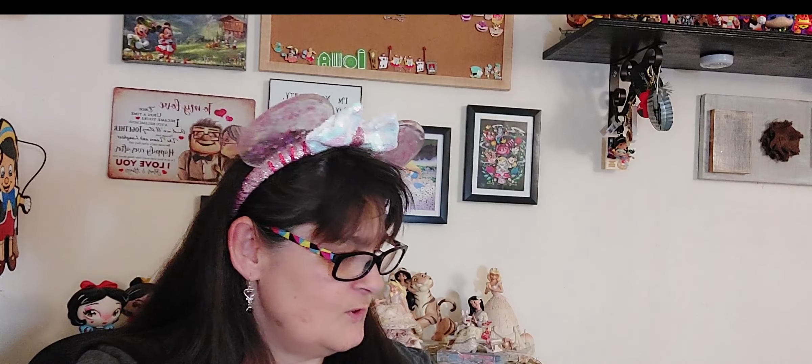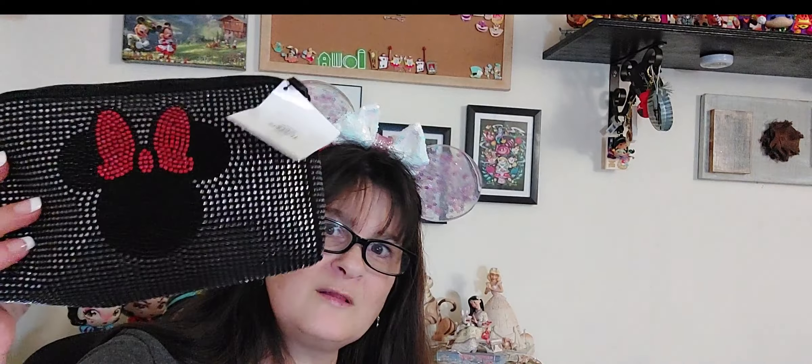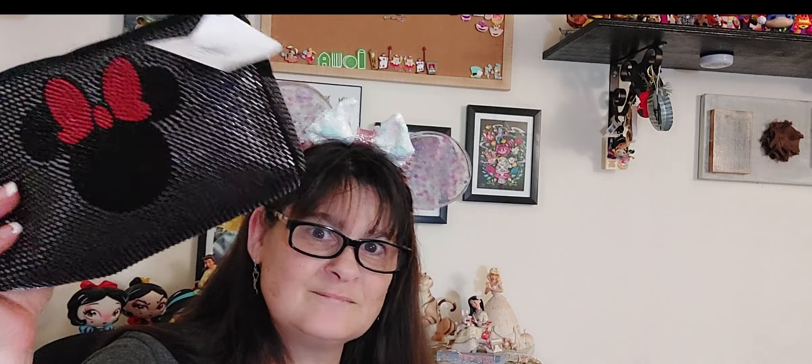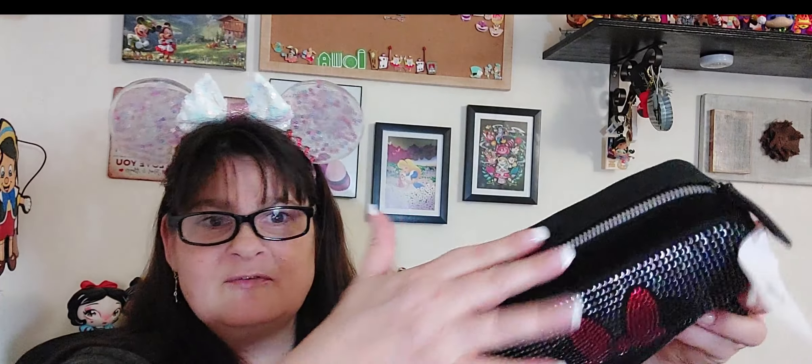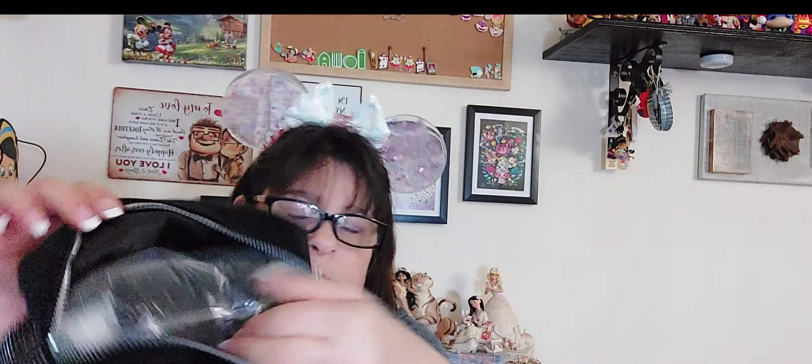I also got two matching makeup bags which were eight dollars each. They're sparkly and suede on the outside. I didn't even look at the inside before I bought them, but they're great. I got two of those.